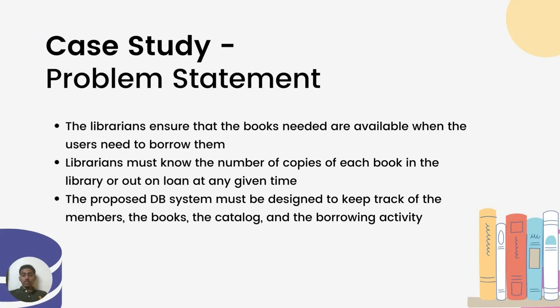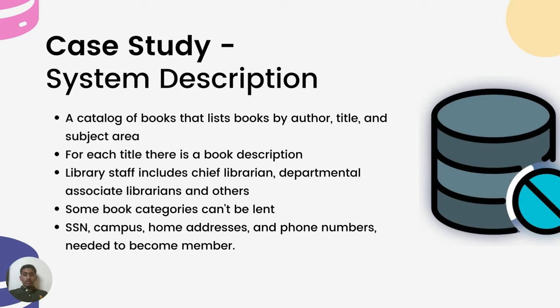The database system must keep track of members, books, the catalog, and related borrowing activity. Librarians must be able to track the number of books available and those issued by members, ensure books are available when required, and maintain a system that tracks books that cannot be lent as well as books they are interested in acquiring.